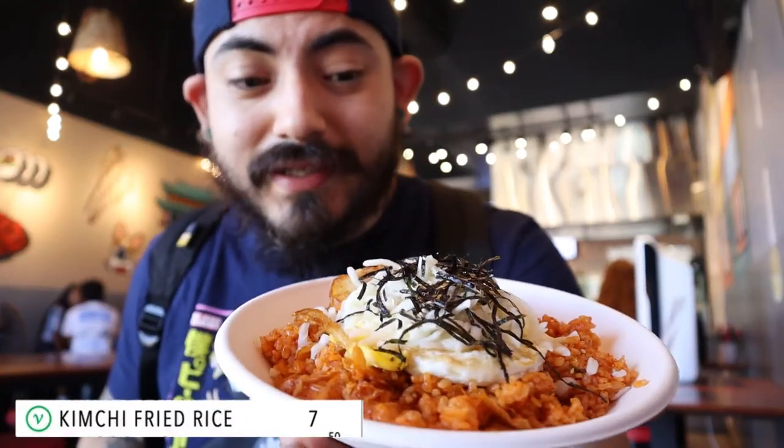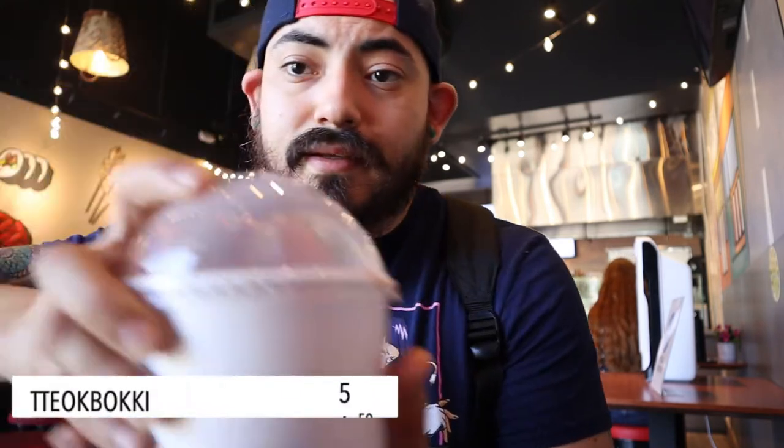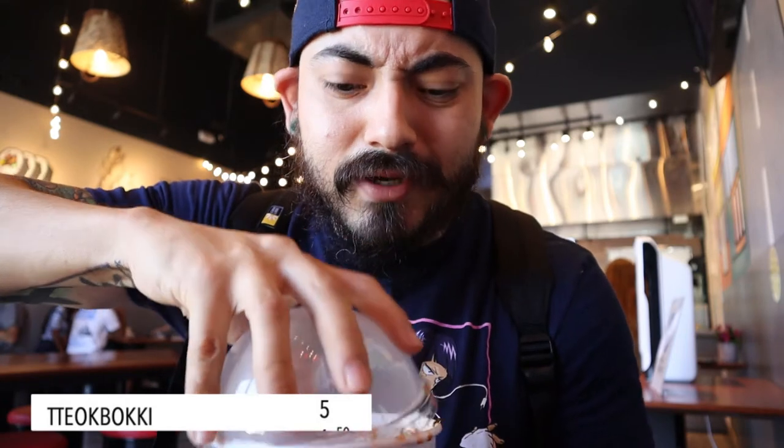First off I got the kimchi fried rice, which is a classic — it's one of the things I like the most when I go to Korean restaurants. Then I got the bulgogi kimbap, which is a staple, one of the most basic Korean foods that everybody gets, but I love it — it's basically Korean sushi. I got spicy rice cakes, which is called tteokboki, and I got it with cheese, which is probably not going to sit well in my stomach later.